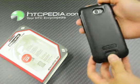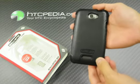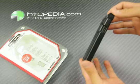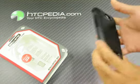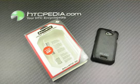How much would this case usually run you guys? About $34.99. But today we have it on sale for the daily deal for $14.99. So make sure to check this out. This is Tim from HTCpedia with the HTC daily deal.